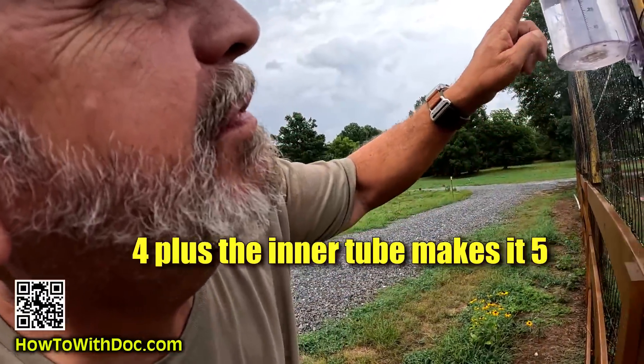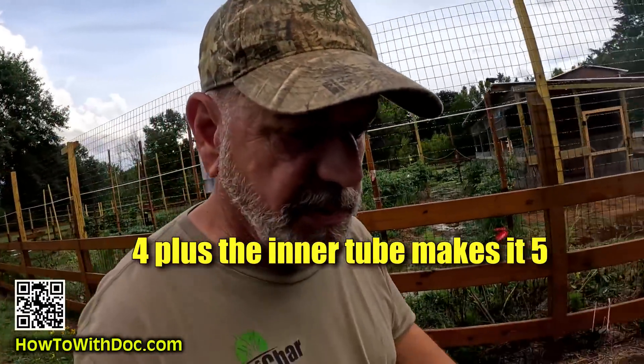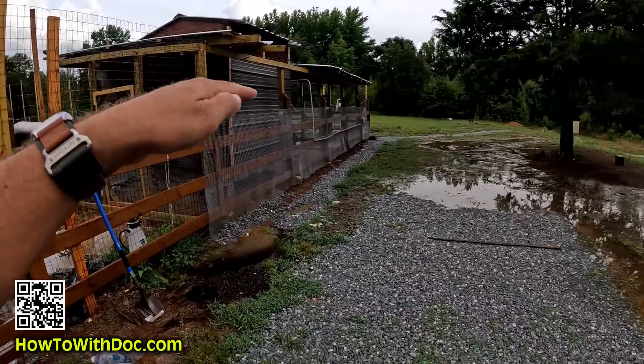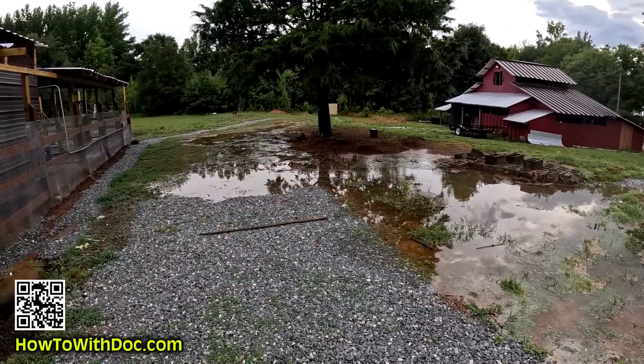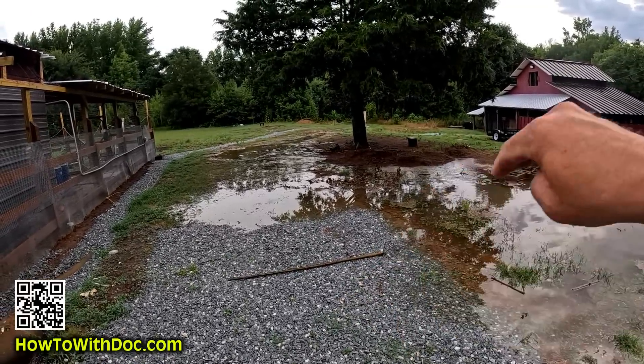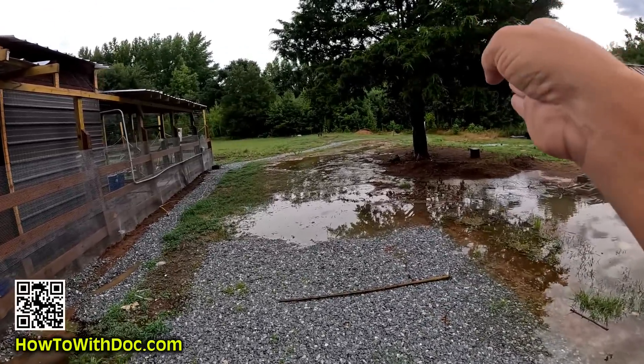I'm up by the rain gauge in flip-flops — we're almost at four inches, maybe five. I want to give you an example: this whole property slopes down and hits a ridge here, which is a real bad pooling area. What I need to do is come in with an excavator, cut some drain lines to get this water to drain the right direction — not down toward the barn.